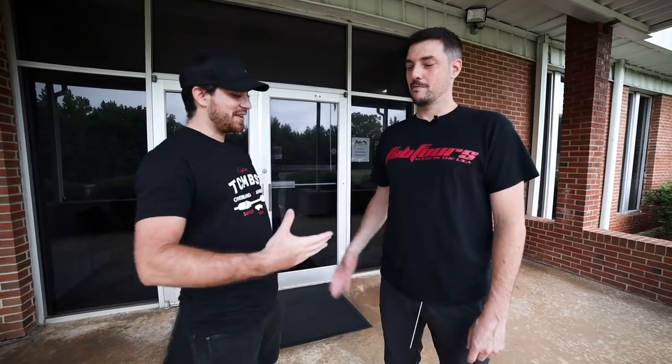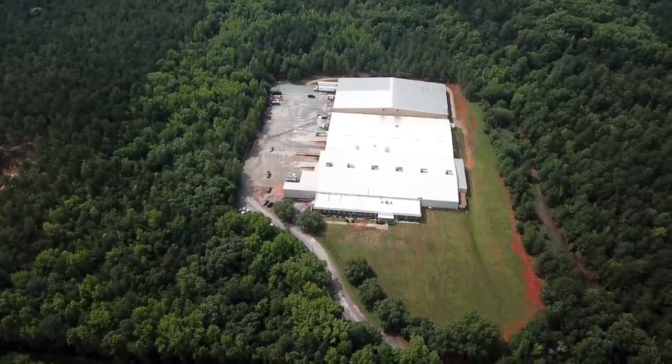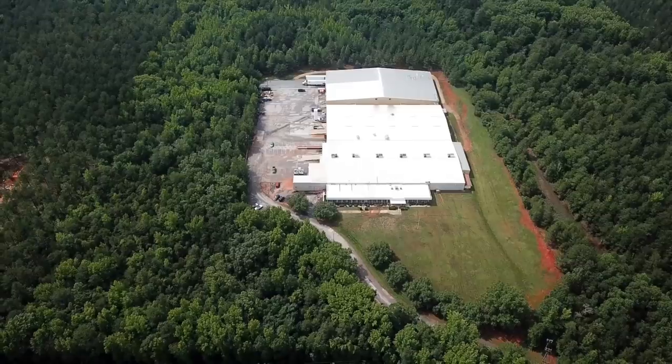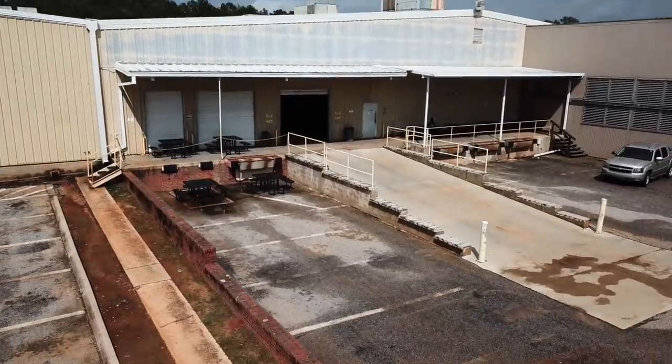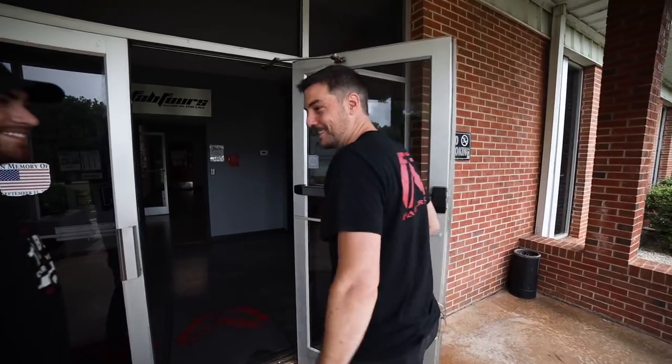Welcome back to the Tacoma Beast channel where it's all about the Taco. With me today is Greg, the owner and founder of Fab Fours, and today we're going to be doing a facility tour. We're off the beaten path — we don't sell direct to customers or even shops, mostly through distribution, so nobody gets lost and stumbles out here. That's why the outside isn't so fancy, but inside it's world headquarters.